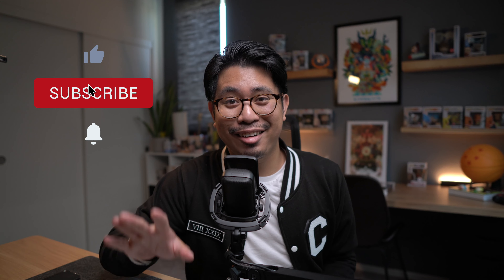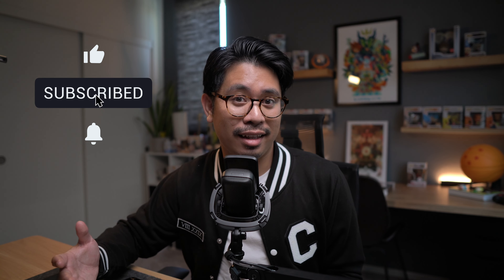Before you go, if you learned something new, consider hitting that like button. If you want to see more content like this, hit subscribe. I'll see you in the next video.